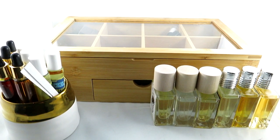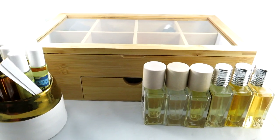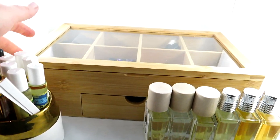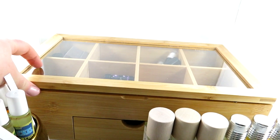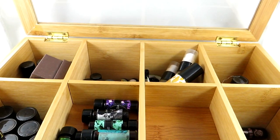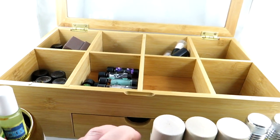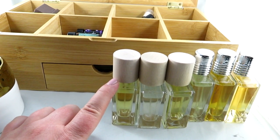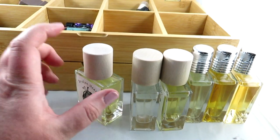Hey everyone, it's me from Casually Fragrant. Today I'm going to be going over my indie perfume collection. I have some full bottle sizes, some smaller travel sizes, and I keep most of my perfume oils in a tea box from Amazon for the smaller oils. It has a little drawer, but first I wanted to go over the full-size ones, which I keep in a separate cabinet.